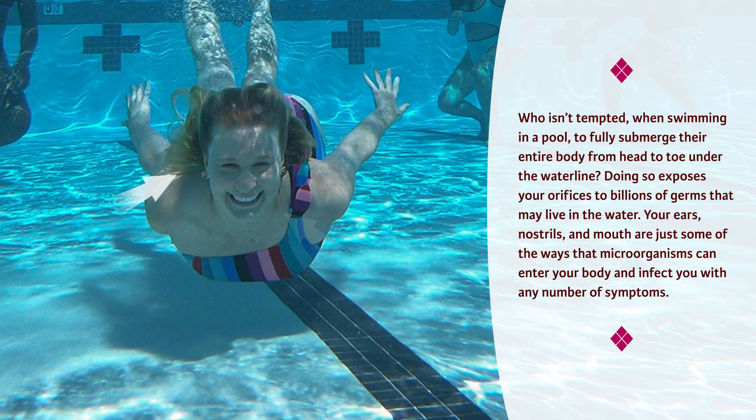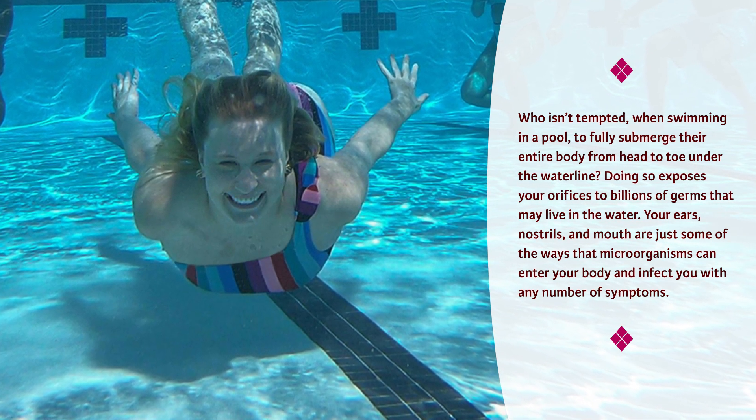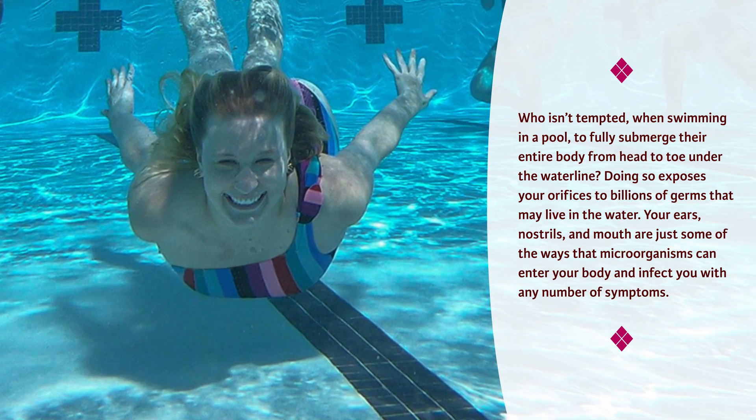Your ears, nostrils, and mouth are just some of the ways that microorganisms can enter your body and infect you with any number of symptoms.